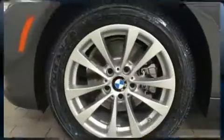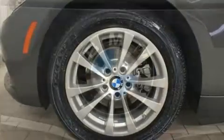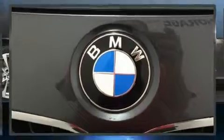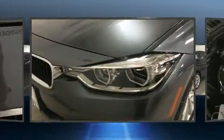Well-tuned suspension and stability control deliver a spirited yet composed ride and drive. Turbocharger technology provides forced air induction, enhancing performance while preserving fuel economy.